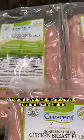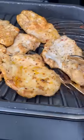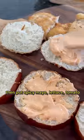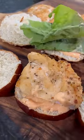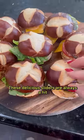I use Crescent Foods Halal Chicken. You can find them at Walmart or Costco or online. I marinate the chicken overnight, then grill to perfection, then put spicy mayo, lettuce, tomato, jalapenos, cheese on a pretzel bun. These delicious sliders are always a hit.